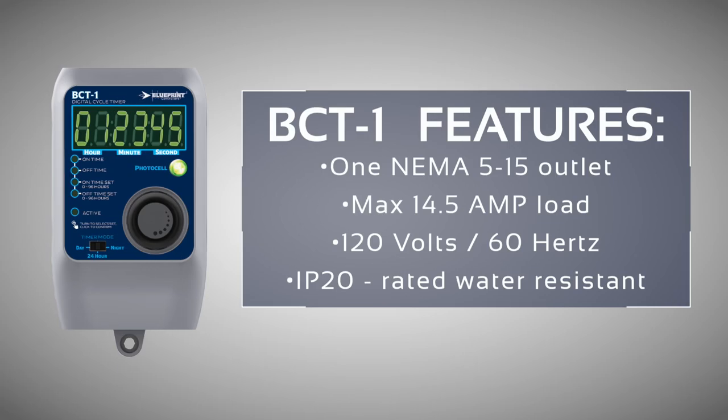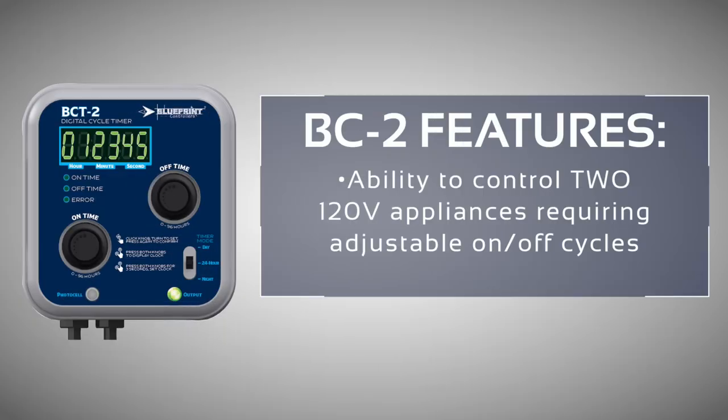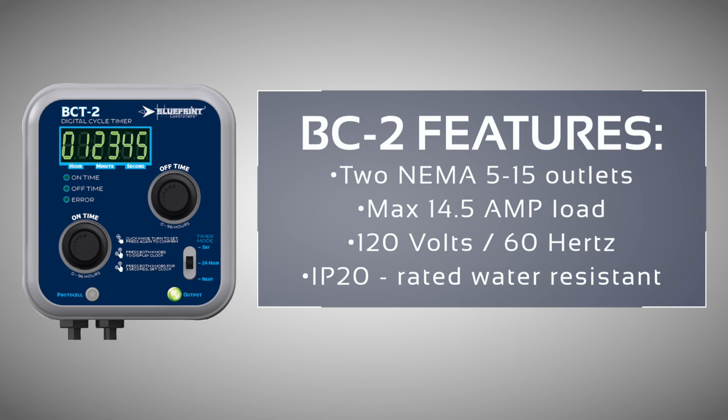The BCT-1 features one NEMA 5-15 receptacle with a standard 120-volt power outlet plug. The BCT-2 digital cycle timer dual outlet controls up to two 120-volt devices on an adjustable on-off cycle. They also have two NEMA 5-15 outlets with a max load of 14.5 amps.